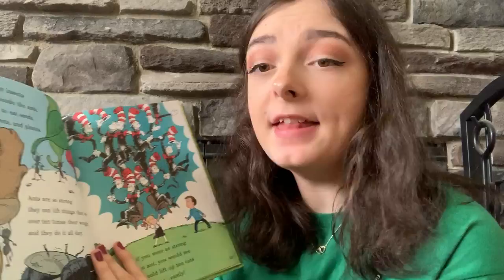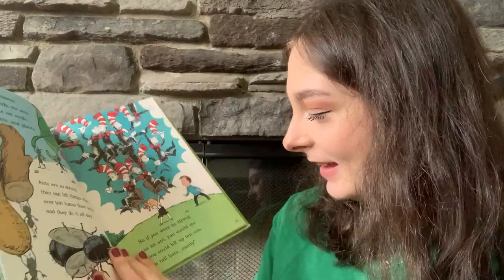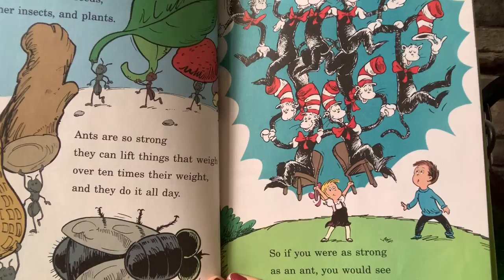These busy insects are my friends, the ants. They like to eat seeds, other insects, and plants. Ants are so strong they can lift things that weigh over ten times their weight, and they do it all day. So if you were as strong as an ant, you would see you could lift up ten cats in tall hats, easily.